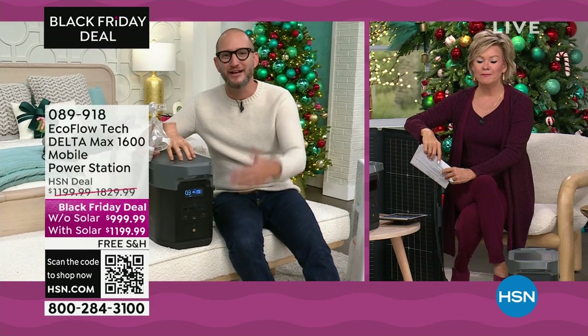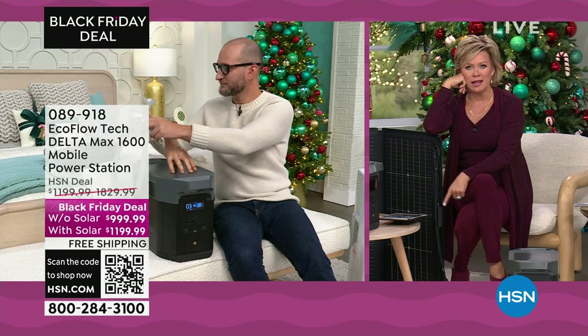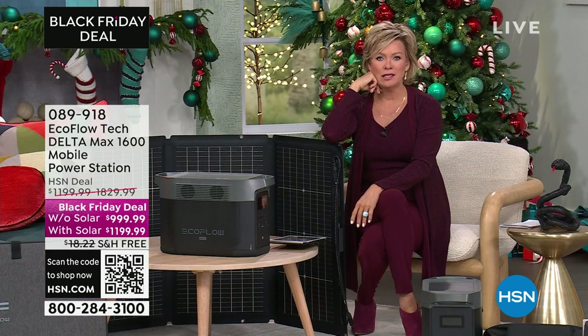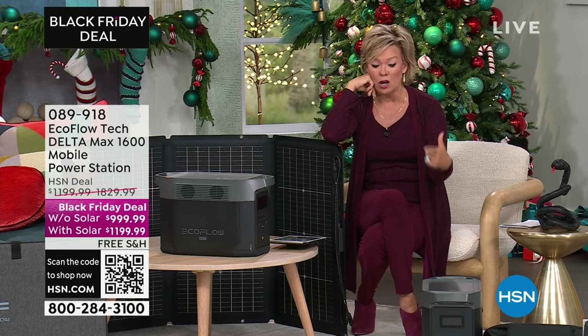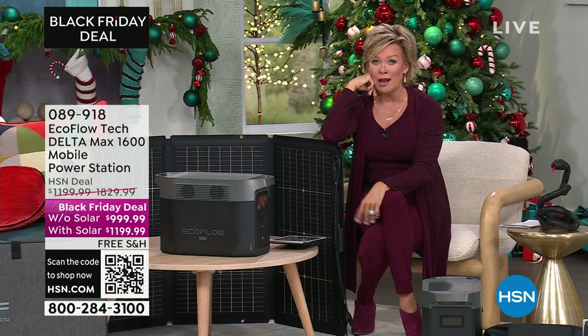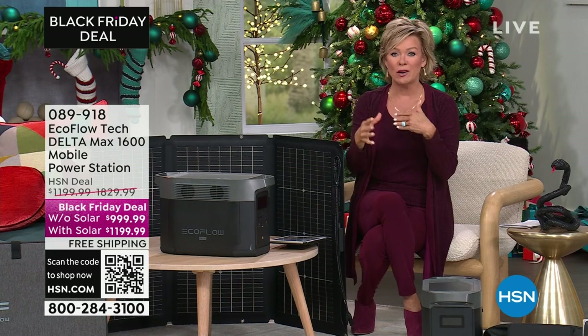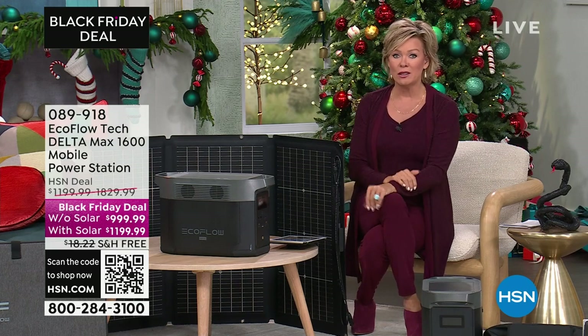My neighbor Phil uses a CPAP machine. If the power went out in the middle of the night and somebody's reliant on that machine to keep them breathing fully, that's a dangerous situation. Sometimes the power goes out in the middle of the night and you don't even know it until you wake up the next morning. This could be the right thing to have it plugged into instead of just a wall outlet.